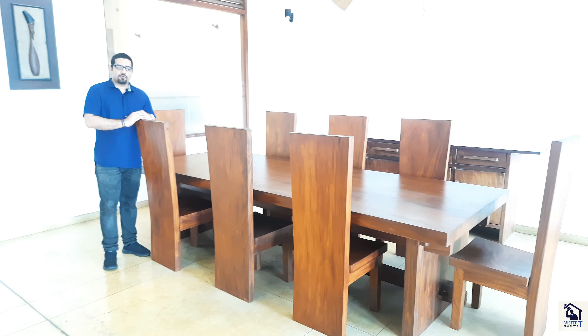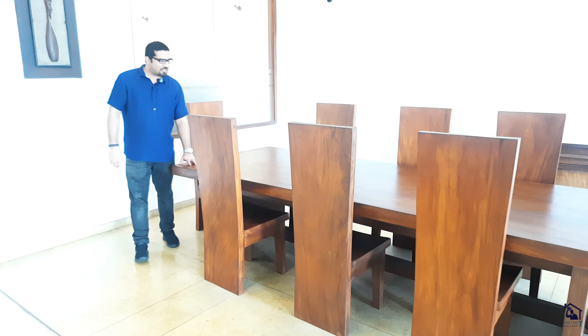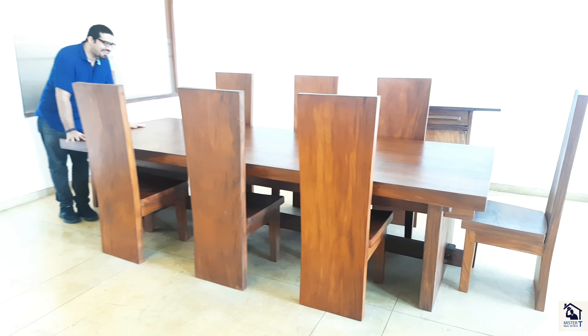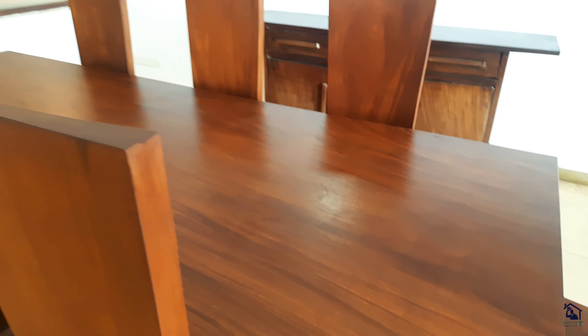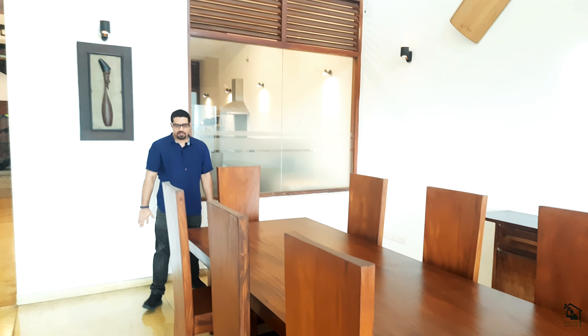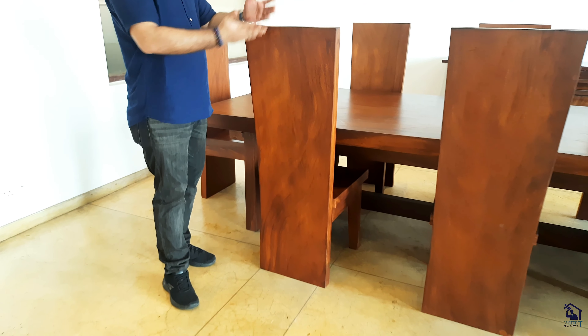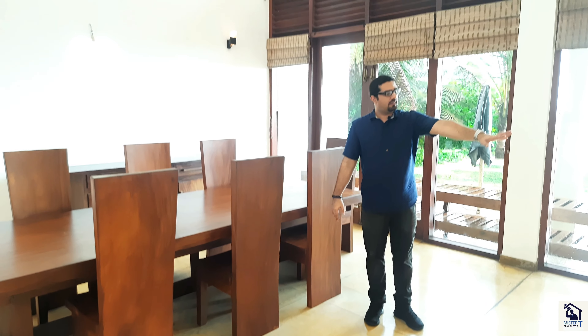We've got mahogany wood. I want to draw your attention towards this dining table — this is one of the best dining tables you'll see. It's one big plank, no joints, no attachments, one flat plank. And then you look at the chairs — also one big plank that goes all the way up. We've got an eight-seater dining table. We also have the sofa set here. And the bridge you see on top is imported all the way from Singapore. It is an experience — I will take you upstairs and show you how it feels.